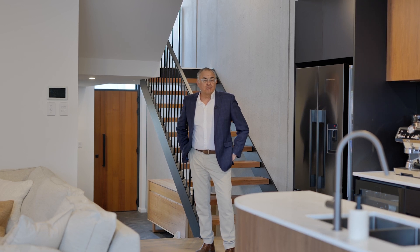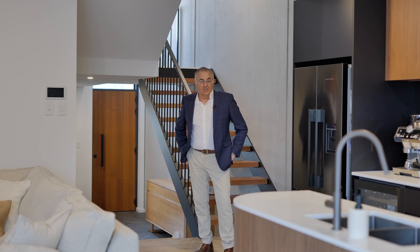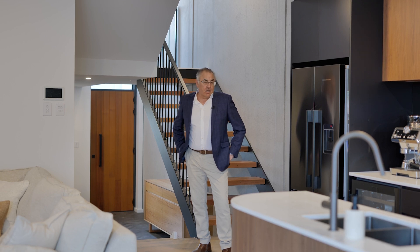36B Addie Street Wickham offers the epitome of what low-maintenance, sleek, luxe living can offer. Architecturally designed by Elk, coupled with construction by award-winning Fodef Property Group.